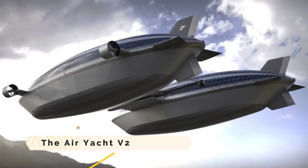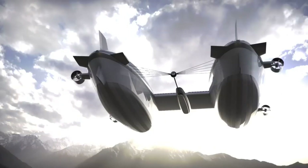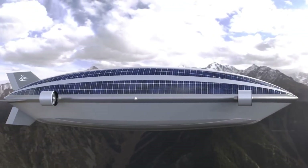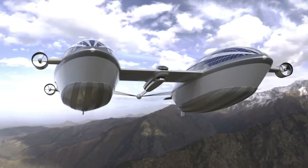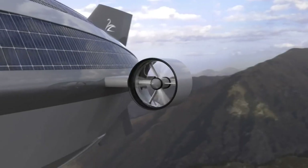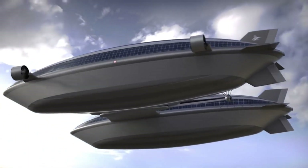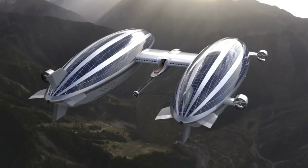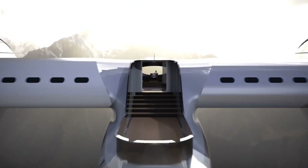Airyacht V2. The Airyacht V2 is a vision of the future created by Lazzarini Design Studio. It has a main hull and two blimps — one with five guest rooms and the other filled with helium. On the main deck you'll find the helipad, the master cabin, the dining room, and the living room. The Airyacht V2 has a maximum flying time of 72 hours at 100 knots (115 miles per hour or 185 kph), and a maximum sailing speed of 6 knots (6 miles per hour or 9 kph) on water.